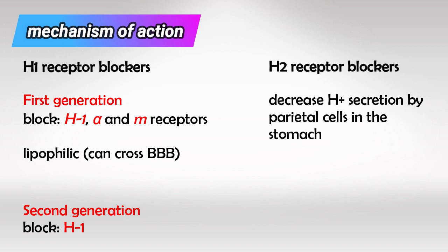H2 receptors are present in the parietal cells in the stomach, and once stimulated they will cause acid secretion in the stomach.